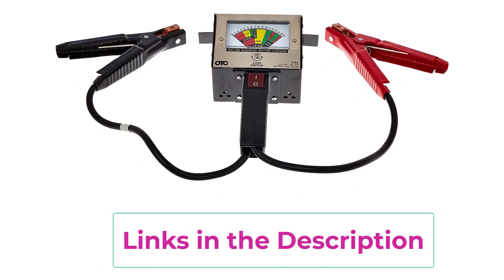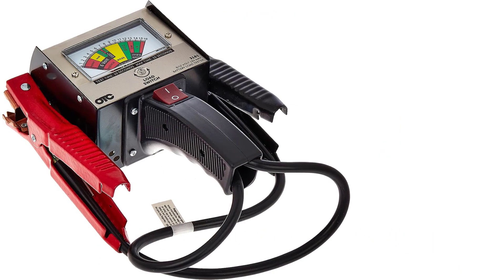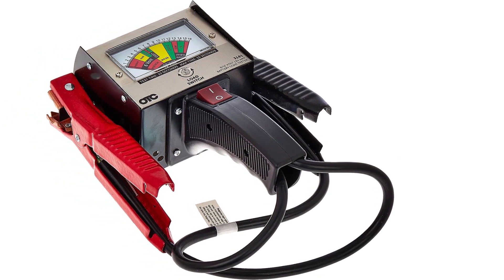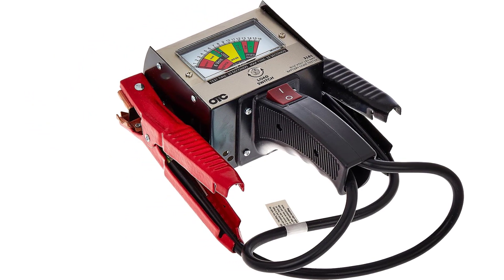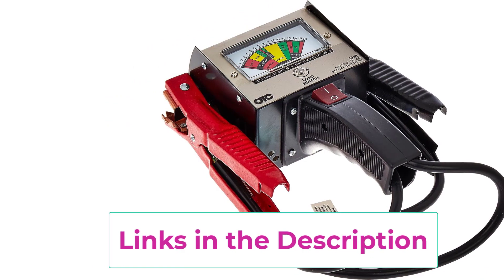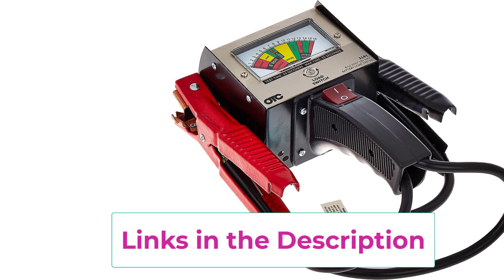The KW710 doesn't stop at battery testing — it also performs cranking and charging system tests, delivering data on voltage, internal resistance, cold cranking amps, battery health, and charge status in milliseconds. Additionally, it checks the integrity of 6V, 12V, and 24V car charging systems, ensuring generator output voltage, rectifier diode functionality, and charging current are all within normal parameters.